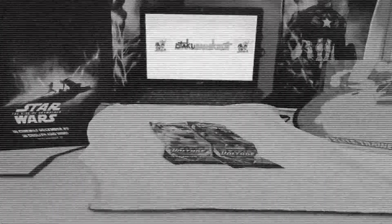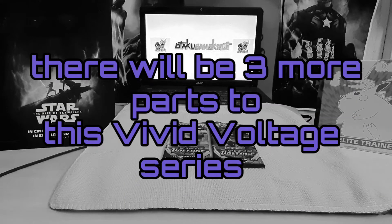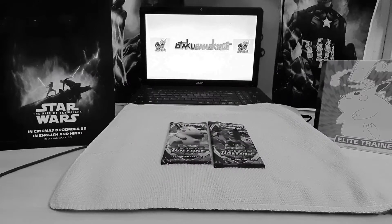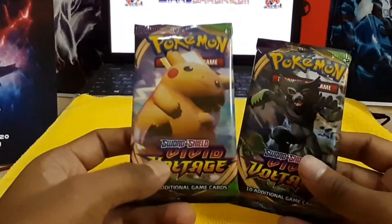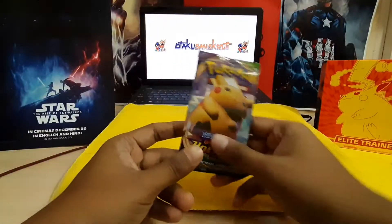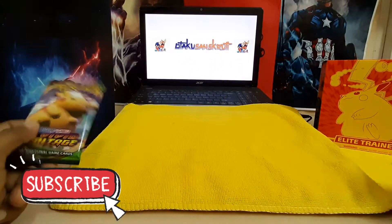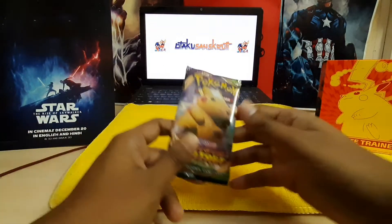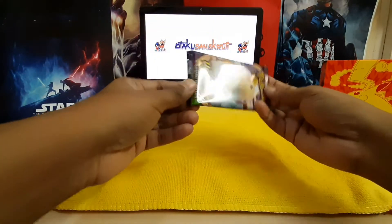Hey everyone, this is Devjit from the present. I made these videos in December 2020, so these are some old videos. But I really wanted to share them because I had a lot of fun opening them. Hope you guys like it as well. We have the two packs — the Pikachu one and this one. Definitely subscribe to my channel Otaku Sanskriti if you want to see more pack openings in India.